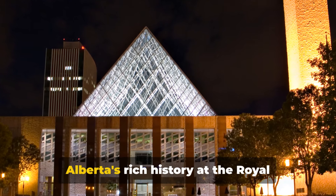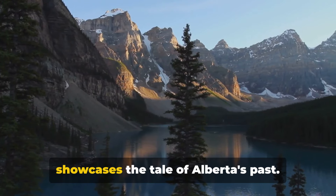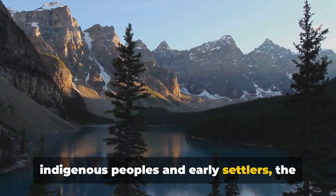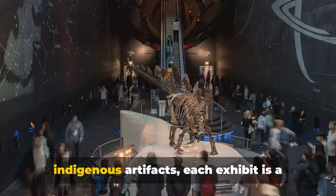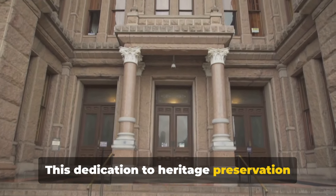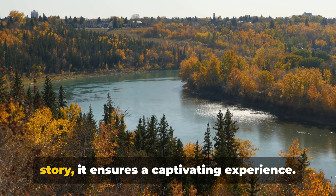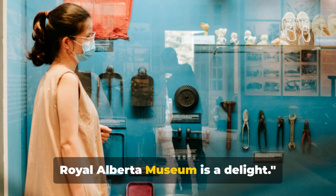Let's immerse ourselves in Alberta's rich history at the Royal Alberta Museum. This establishment, nestled in Edmonton, showcases the tale of Alberta's past. With its natural history exhibits of diverse wildlife and landscapes, and cultural displays depicting the lives of indigenous peoples and early settlers, the museum is a true hub. You'll encounter everything from impressive dinosaur skeletons to intricate indigenous artifacts. Each exhibit is a time travel experience, and this dedication to heritage preservation is truly remarkable. Perfect for history enthusiasts, culture seekers, or anyone who appreciates a good story — the Royal Alberta Museum is a delight.